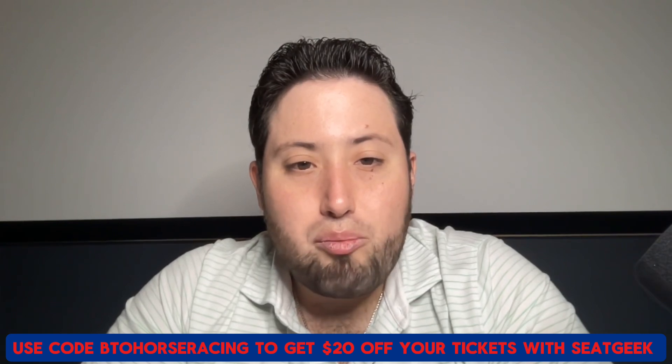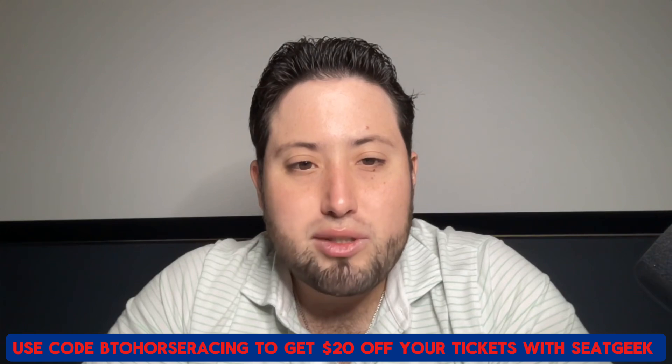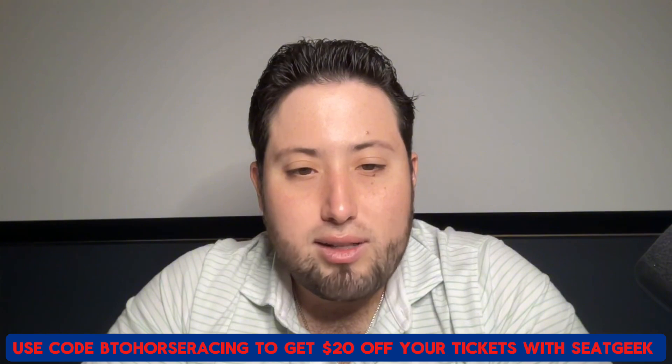Love live events like concerts and sporting events? Use code BTLHorseracing for $20 off your next purchase with SeatGeek. Make sure you look for that little green dot — that lets you know you're getting a great deal on your tickets.